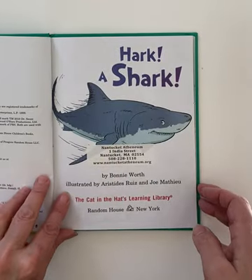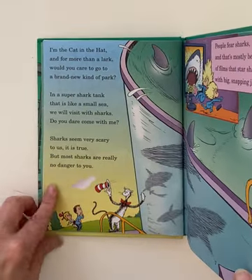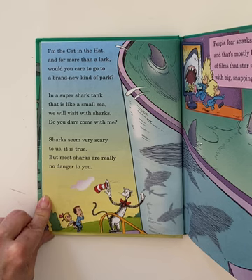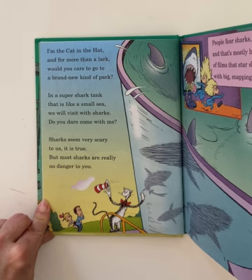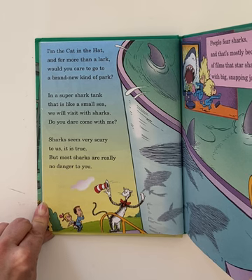Hark! A Shark! I'm the Cat in the Hat and for more than a lark, would you care to go to a brand new kind of park? In a super shark tank that is like a small sea, we will visit with sharks. Do you dare come with me?